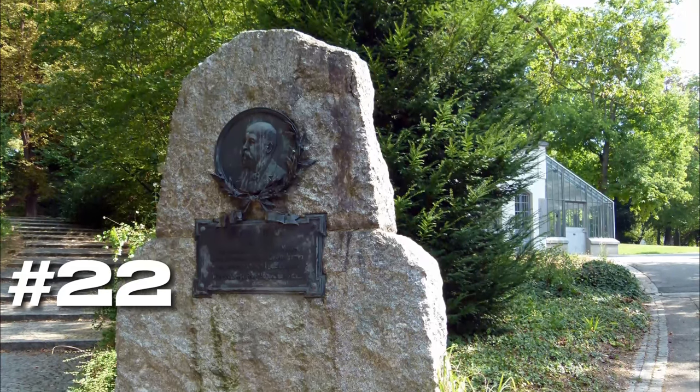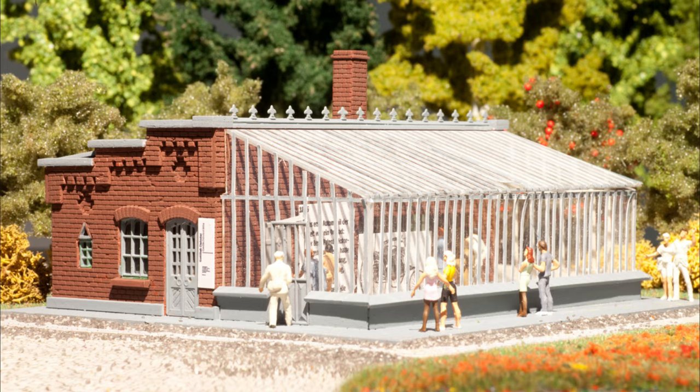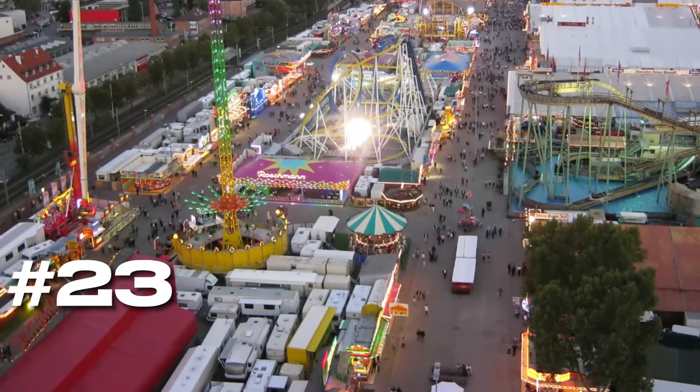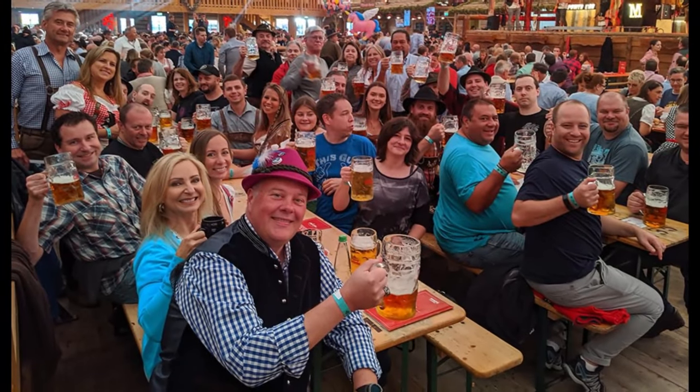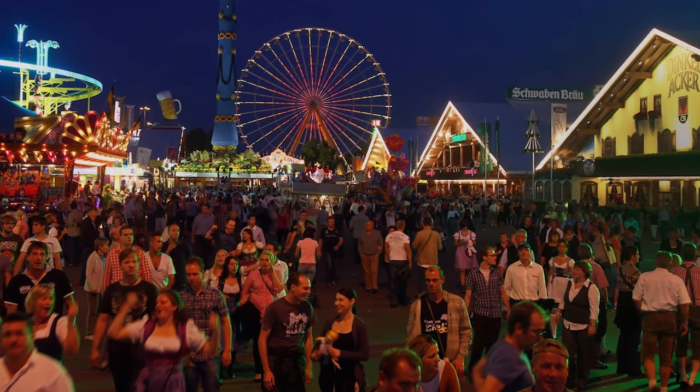At number twenty-two, we have the Gottlieb Daimler Memorial. This shed is where the first high-speed petrol engine was developed, making it a must-visit for automotive history enthusiasts. At number twenty-three, we have the Cannstatter Volksfest. This beer festival is the second largest in the world, offering a blend of traditional brews, amusement rides, and cultural events.